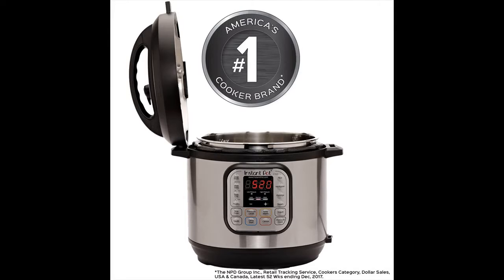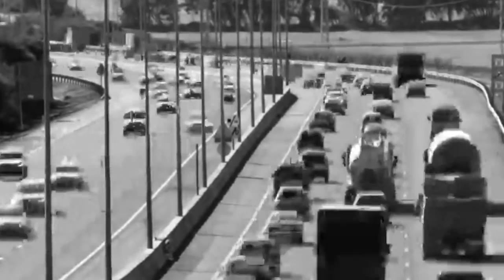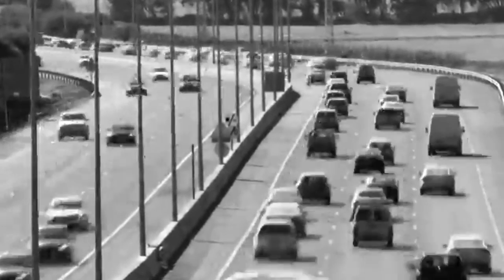The Instant Pot is a seven-in-one multi-use programmable pressure cooker with advanced microprocessor technology, 14 smart programs, a stainless steel inner pot, and six quart capacity.